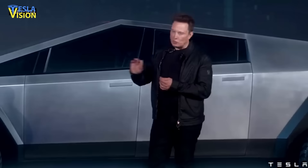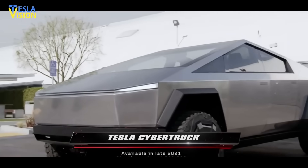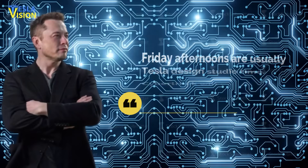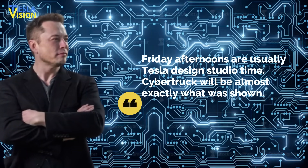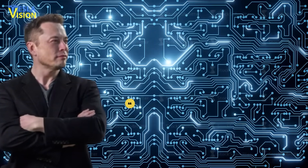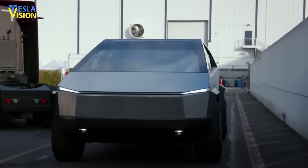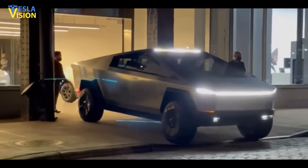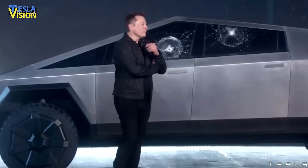While responding to a Twitter post by a Tesla fan who claimed the daring design would never enter production in its original form, Musk wrote, 'Friday afternoons are usually Tesla design studio time — Cybertruck will be almost exactly what was shown.' This wasn't much of a surprise, considering Tesla had mentioned slight possible changes to the vehicle, though Musk scrapped that plan following a design review in May last year.